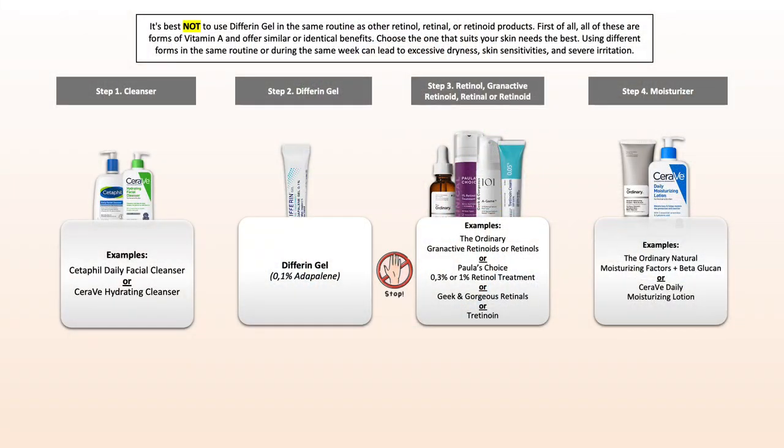The last point, which is often quite confusing: do not use Differin Gel along with other retinols, retinals, or retinoids. They all belong under the same category of vitamin A. Just choose one that you prefer the most and do not use multiple formulations, because it can really increase the risk of experiencing irritation.